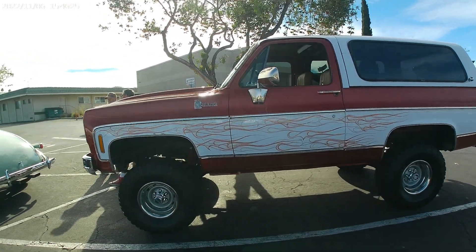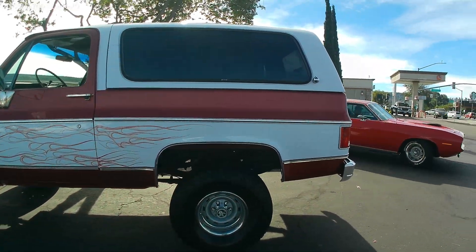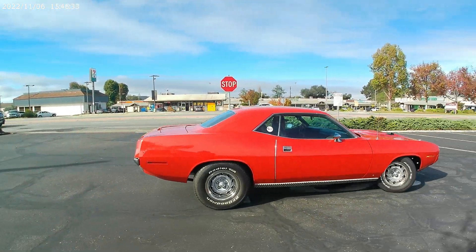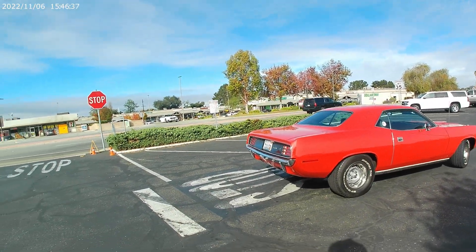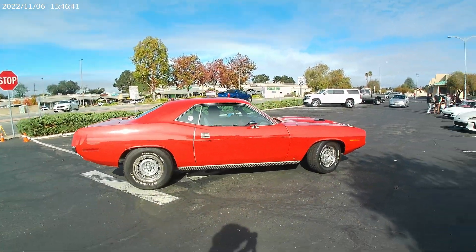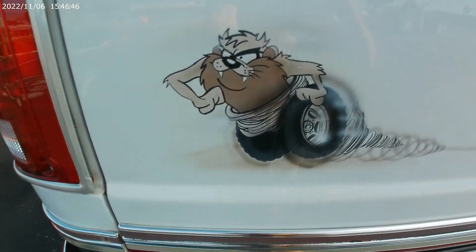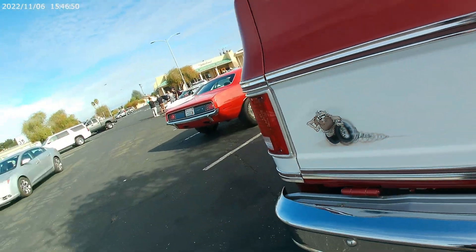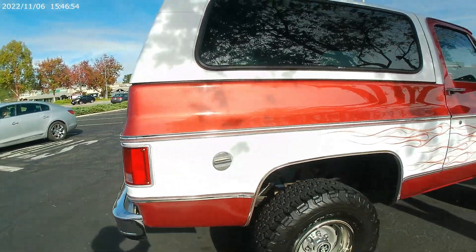Good looking K5 Blazer — I like those lines, good shape. Here comes the Cuda rolling in. The Cuda — geez, one sweet sounding machine. Tasmanian Devil K5. Nice.